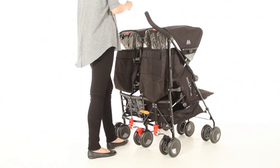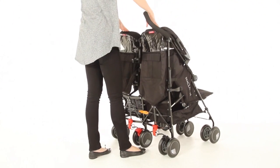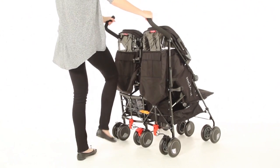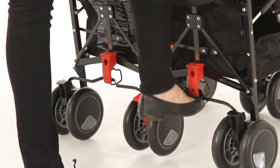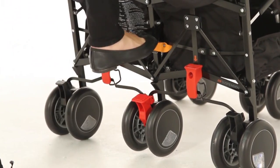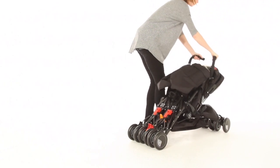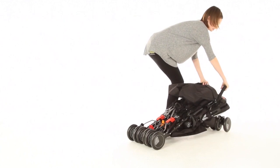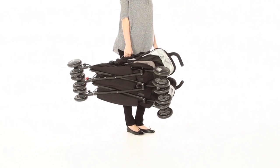To fold away, firstly make sure that both the hoods are back. Then push up on both of the red safety catches, then push down on the orange catch and fold forward and it clicks into place. It has a handy carry handle for easy transportation.